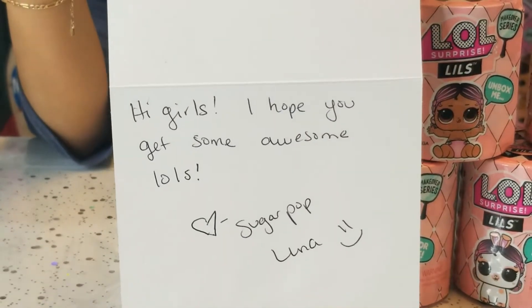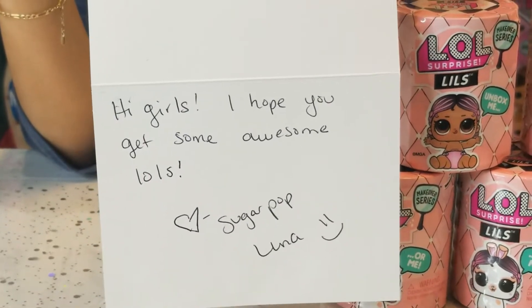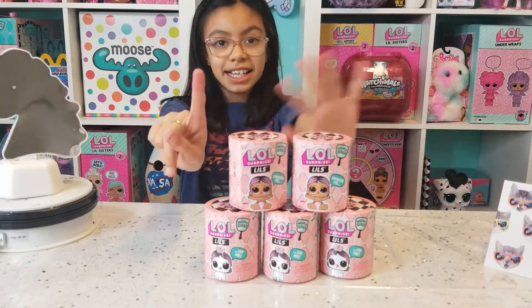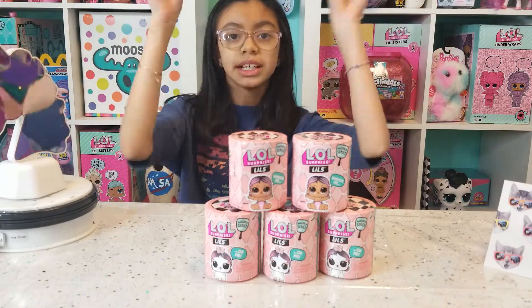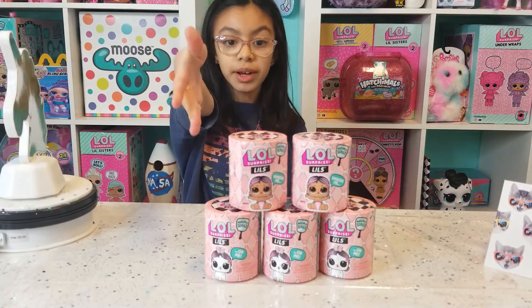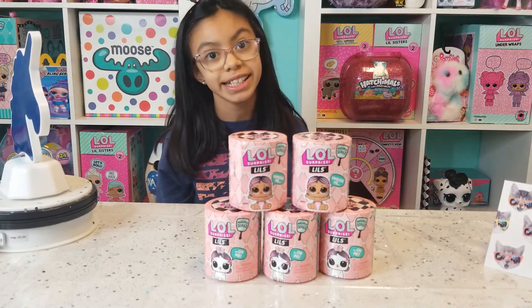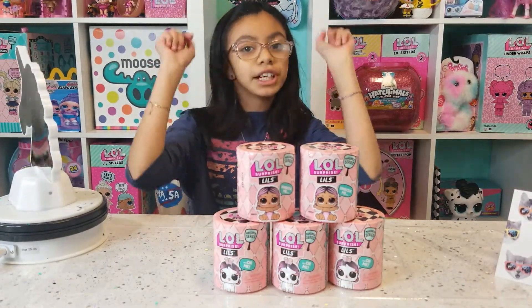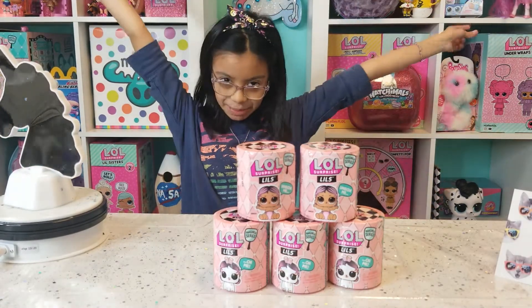And this is what it says: 'Hi girls, I hope you get an awesome LOL' — Sugar Pop Luna. You guys, she sent us six of them but we already opened one in the previous video, which was our unboxing with the new LOL Surprise Littles and a fake LOL Surprise. Make sure to go check out that video after this one, and make sure to go check out Sugar Pop Luna — thank you, Sugar Pop Luna!